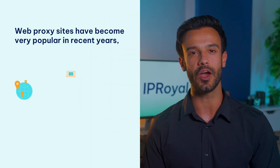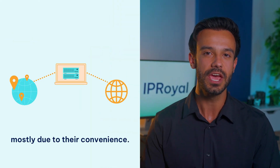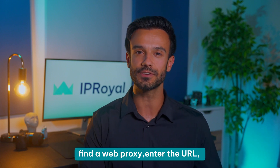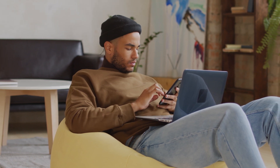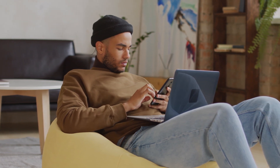Web proxy sites have become very popular in recent years, mostly due to their convenience. If a website is not available in your country, just find a web proxy, enter the URL, select your new location, and you're in. They're usually free and you get the content you're interested in with a few clicks. Sounds like a perfect solution — but is it though? There are several downsides to this approach.